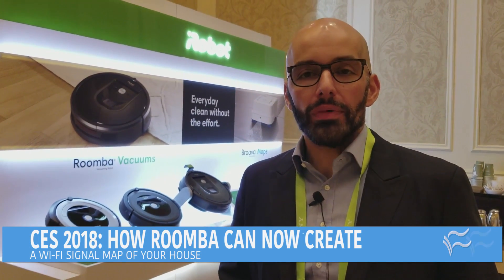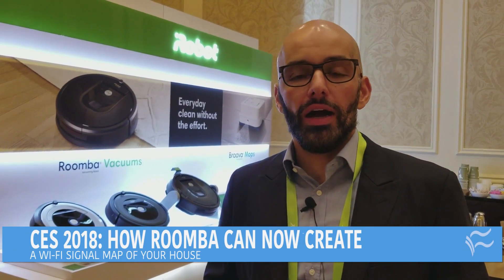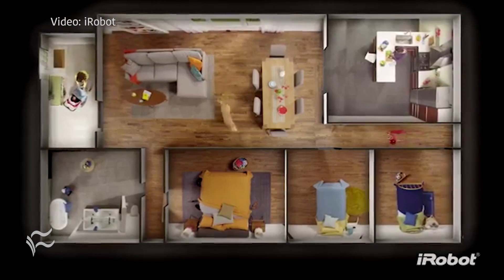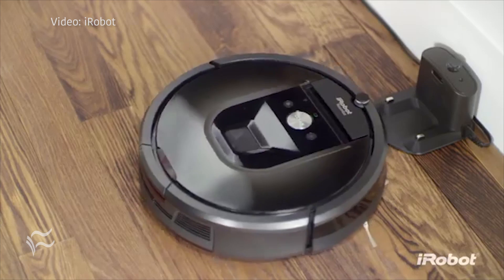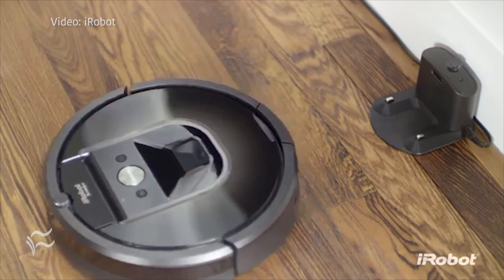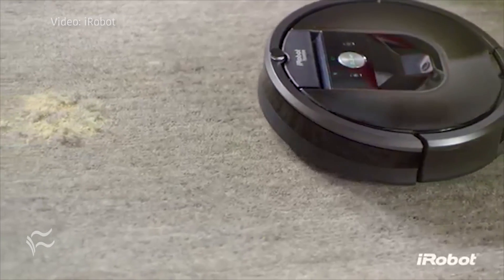We've recently introduced a beta program within the iRobot Home app, which lets consumers opt into new and exciting features that we're bringing. Our first introduction was Wi-Fi maps. With Wi-Fi maps, Roomba will detect the wireless signal throughout your home and overlay that on the map that it automatically creates.